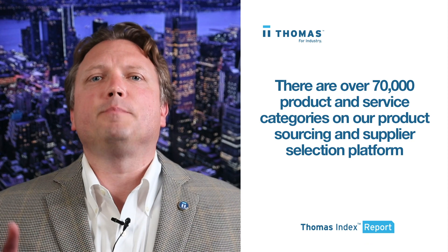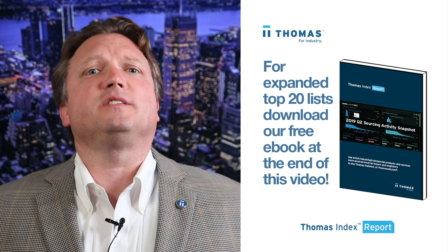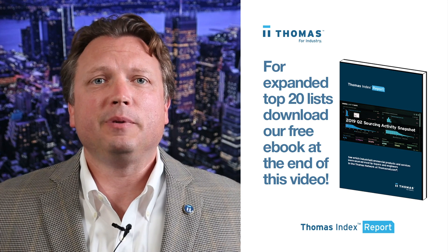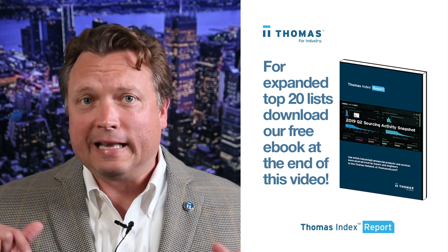Keep in mind, these top categories are from over 70,000 product and service categories on our product sourcing and supplier selection platform. I'll show the top five on each list. For an expanded look at the top 20 categories on each list, please download our free 2019 Q2 Sourcing Activity eBook at the end of this video.